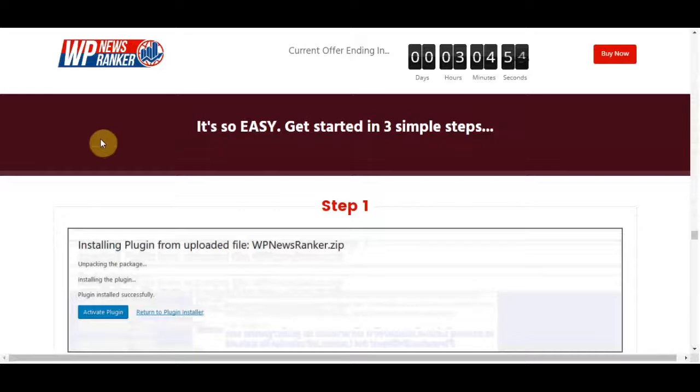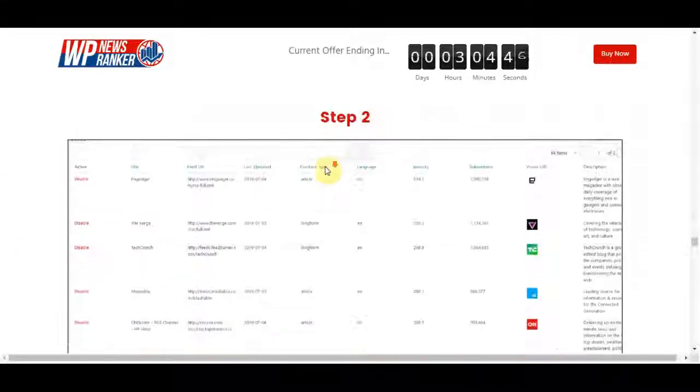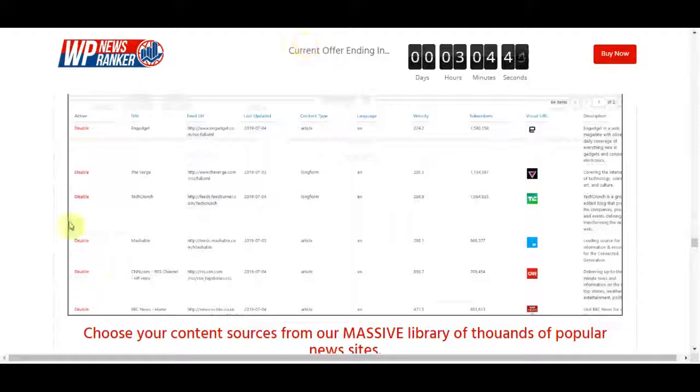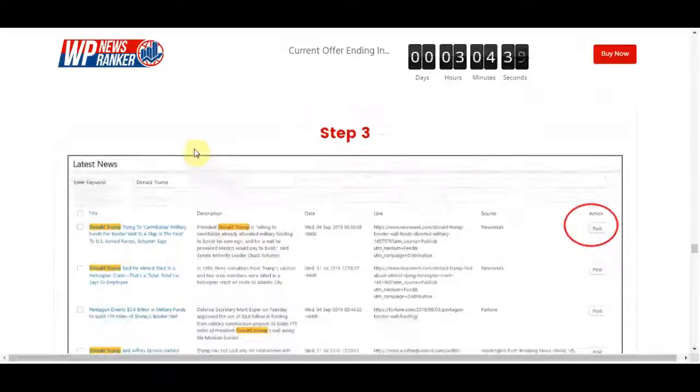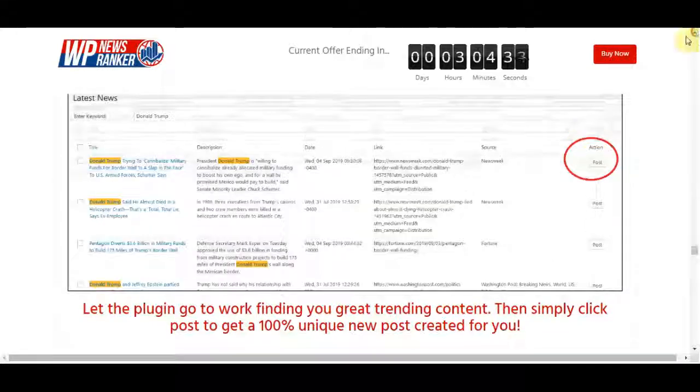You can get started in three simple steps. In step one, install and activate the plugin. In step two, choose your content sources from their massive library of thousands of popular news sites. In the final step, let the plugin go to work finding great trending content. Then simply click to get a 100% unique new post created for you.